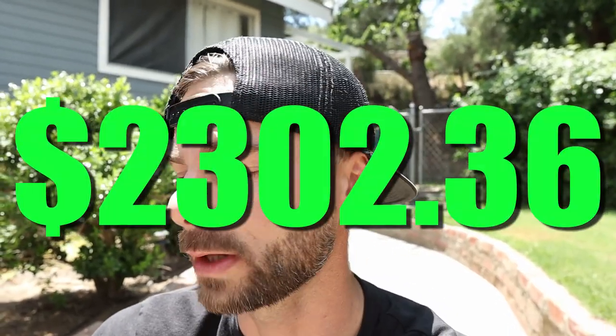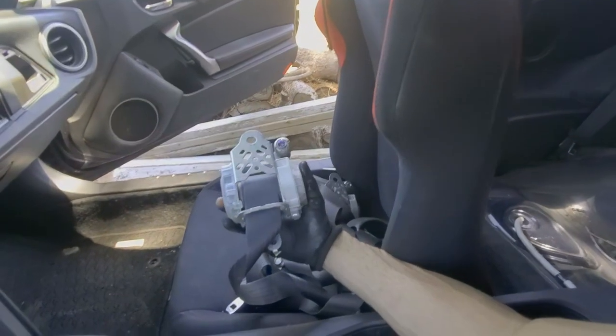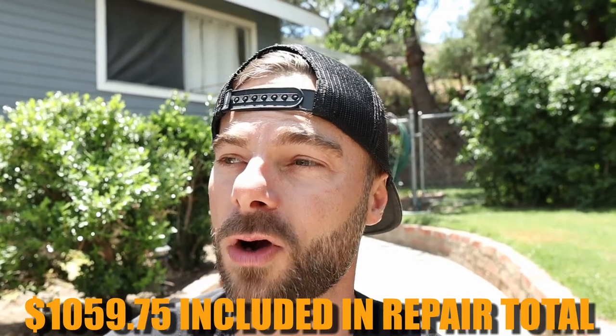Let's move down the list. The repair cost — basically all the parts included to get it back to stock and repair any damage — is $2,302.36. That includes the airbag replacement: driver airbag, dash airbag, clock spring, airbag sensors in the front, both seat belts rebuilt, and the airbag control module plus shipping. The cost of that was $1,059.75. So basically, half the repair cost was just in airbags.